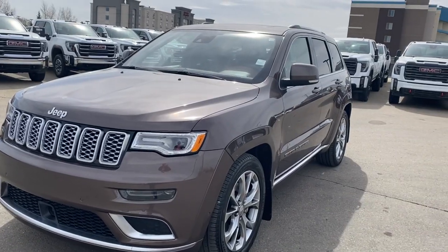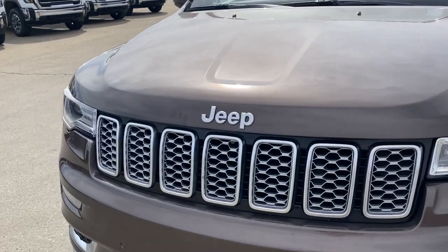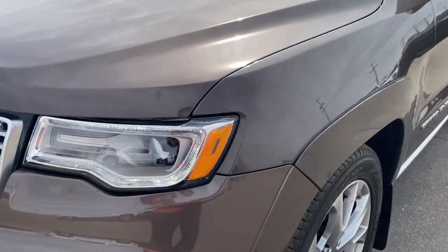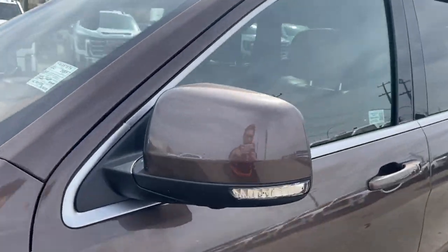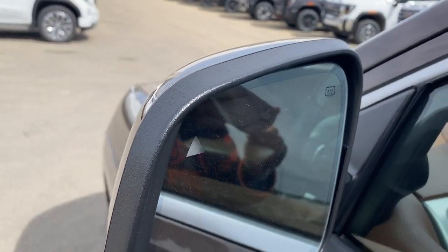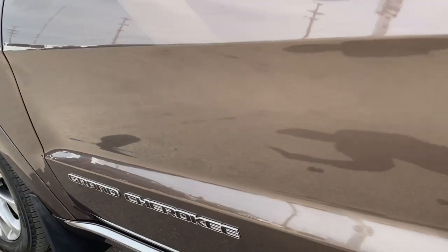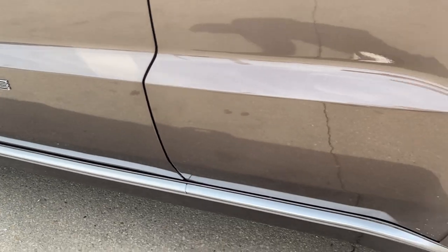Moving on to the exterior — you have that walnut brown metallic paint with a chrome Jeep logo above the chrome grille, and accents along the bottom of the front bumper. LED headlamps, aluminum wheels with Jeep center caps, paint matched mirror caps with integrated turn signal and blind spot alert on the front, and paint matched door handles with keyless entry.